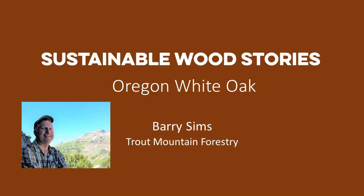Starting today's presentations, we have the privilege of being joined by Barry Simms of Trout Mountain Forestry. Barry has been a consulting forester for more than 20 years. He is a managing partner of Trout Mountain Forestry, which helps a wide variety of landowners manage their forest land including municipal watersheds, youth camps, land trusts, and families. Barry, the floor is yours.